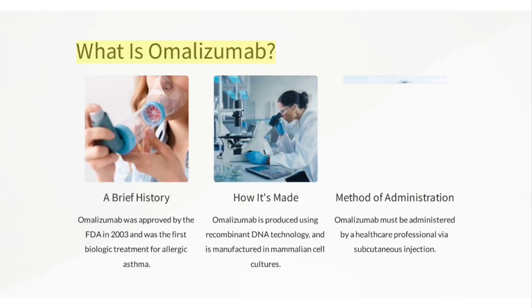What is Omalizumab? A brief history: Omalizumab was approved by the FDA in 2003 and was the first biologic treatment for allergic asthma. It is produced using recombinant DNA technology and manufactured in mammalian cell cultures. Omalizumab must be administered by a healthcare professional via subcutaneous injection.